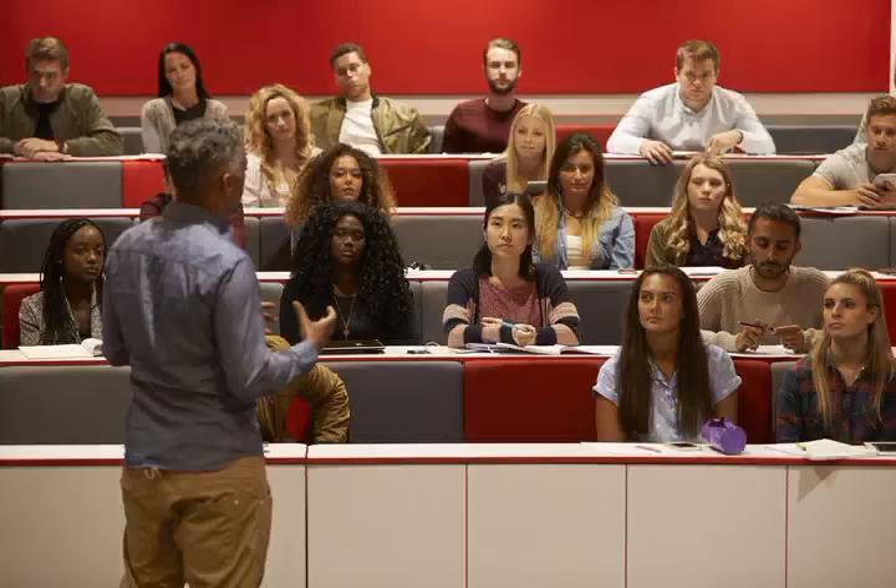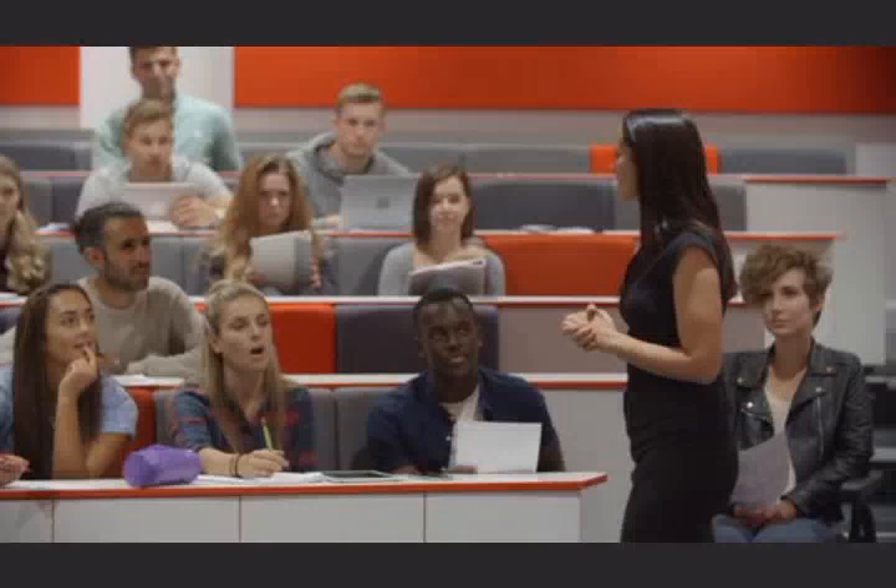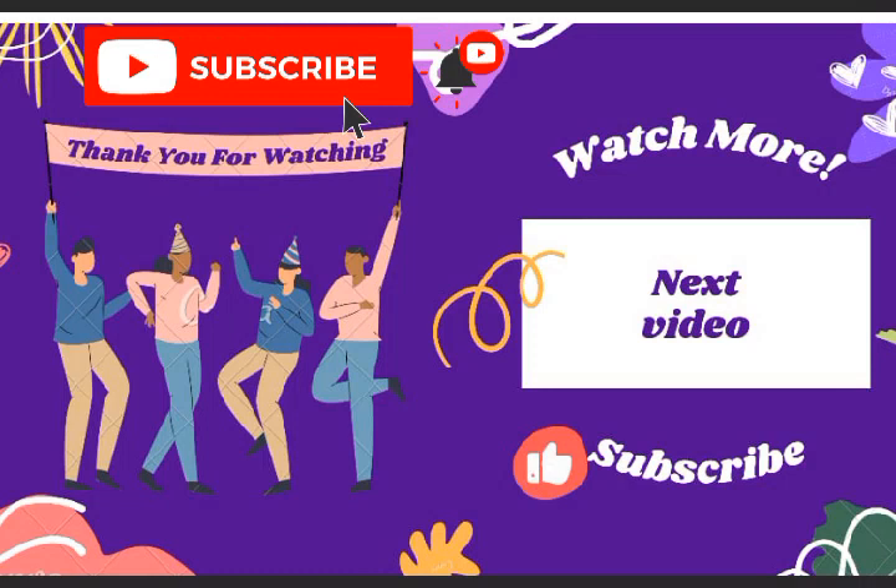In future, we will learn how to treat hypertension. We will also discuss hypertension first aid, as well as hypotension. Stay tuned. Thank you for watching. Do subscribe, like, comment, and share.